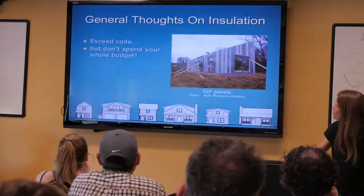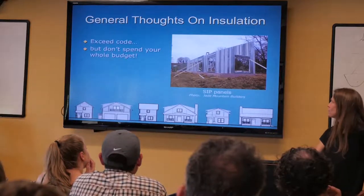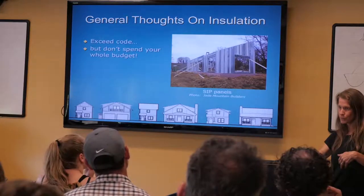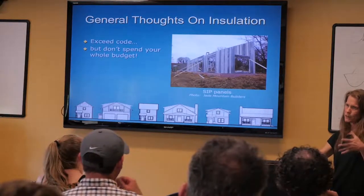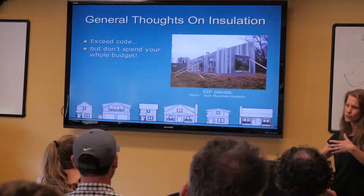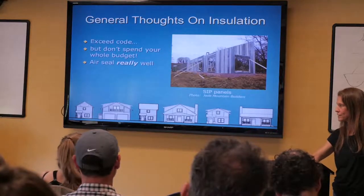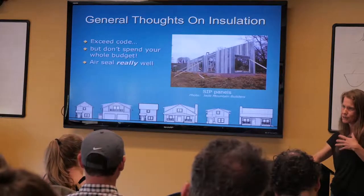Exceed code, but don't blow your whole budget. Air seal really well — these are probably the two most important things for getting your insulation and air sealing right. Once your house is finished, you can't really go back and change those things. You need to do it right from the beginning. Keep everything in conditioned space — that's really important, though sometimes it's hard.